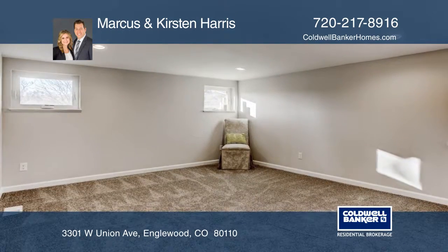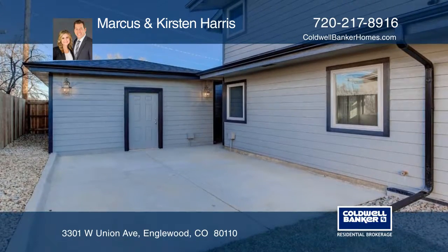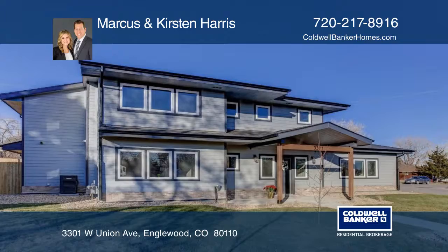The main floor exemplifies great room living space with an open kitchen, dining, and family room. See everything in person when you contact Marcus and Kristen Harris.